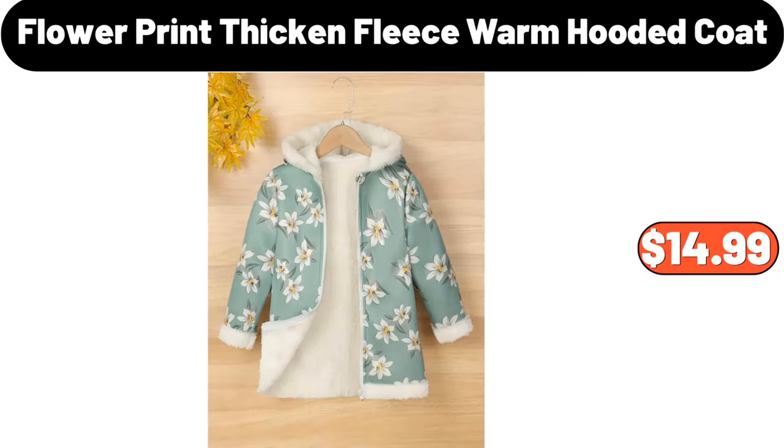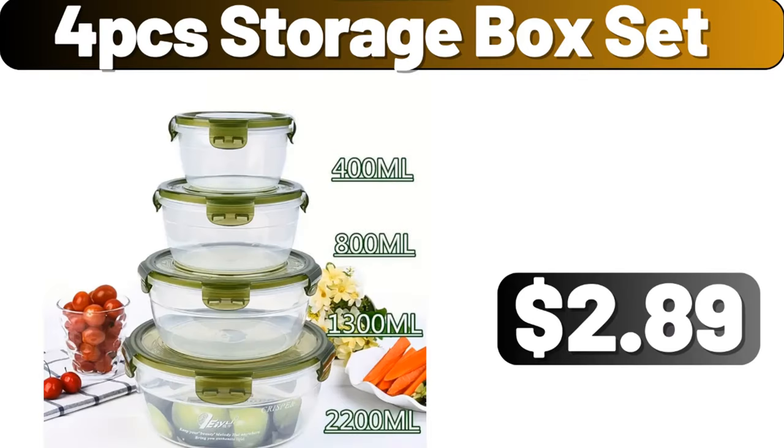Flower Print Thicken Fleece Warm Hooded Coat, $14.99. 4-Piece Storage Box Set, $2.89.